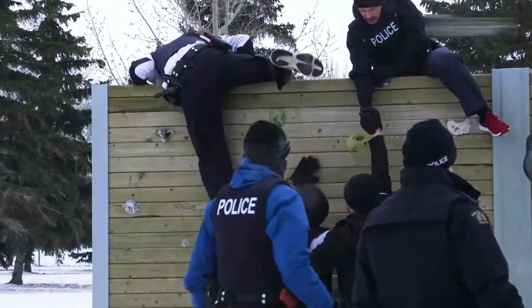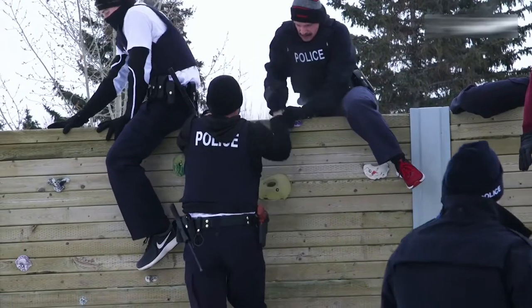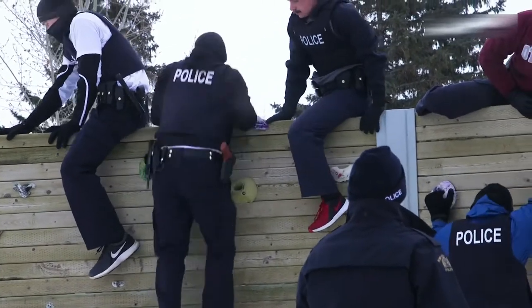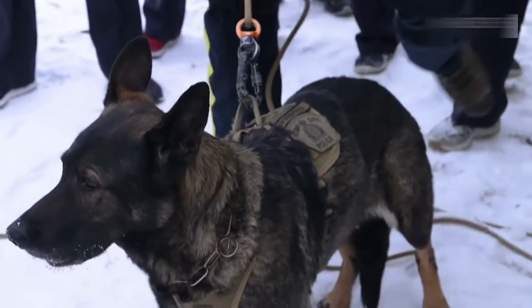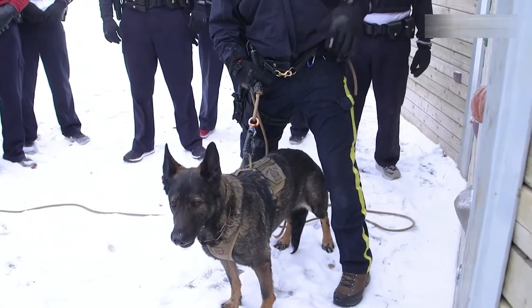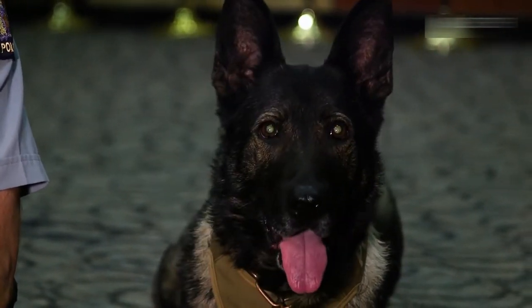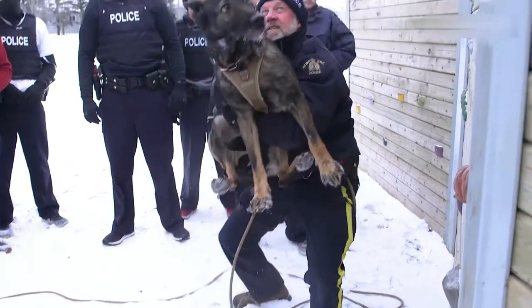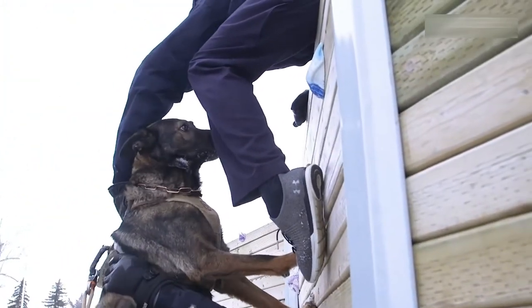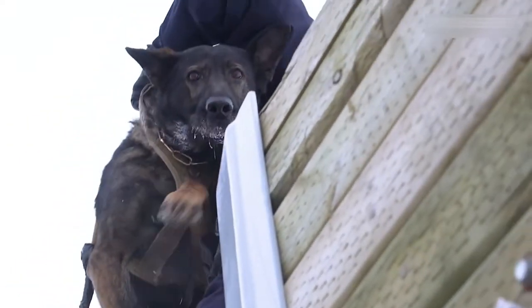We end up going over a lot of fences when we're chasing bad guys — it's just the nature of how our work is. When people are fleeing from the police, a lot of times they'll jump fences. They're trying to escape. For Bailey, you've got to grab her by the harness, hold her up there until I get over, then let her down to me. Our main concern is the safety of the dog. We get one person at the top of the fence, they sit on top, I hand the dog up to them, and their job is to make sure she doesn't jump down the other side and hurt herself.